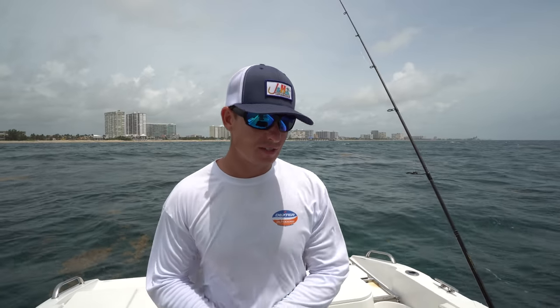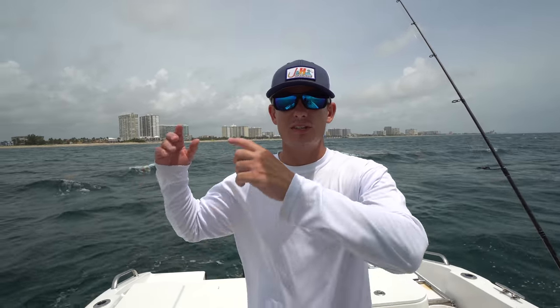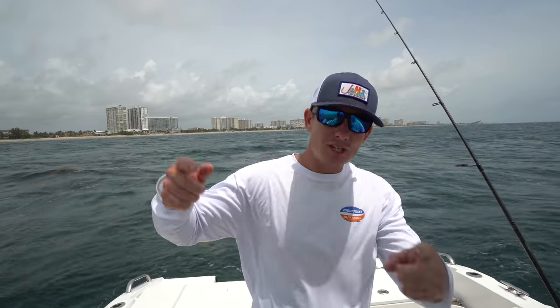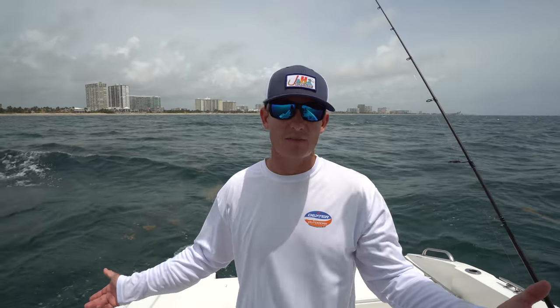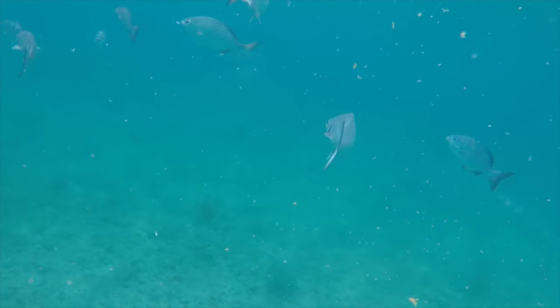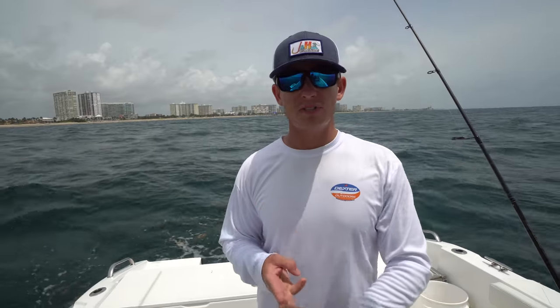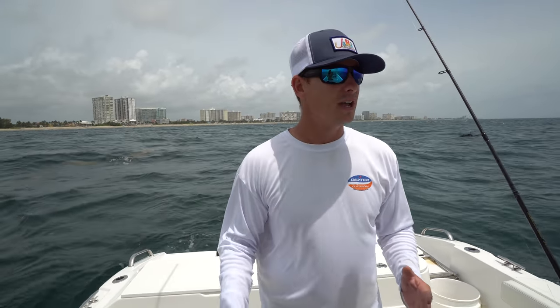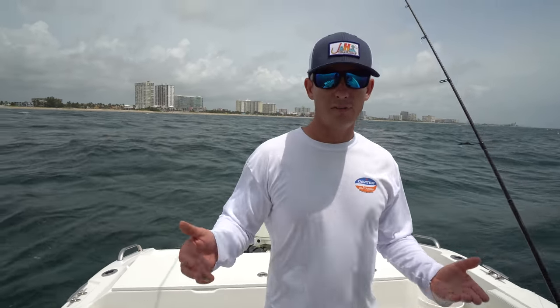What's going on guys, Victor here and today we are continuing the trash fish taste test series. Whenever I call a fish a trash fish, I'm not doing it because I honestly think it's a trash fish — my whole mission and goal with these videos is to turn heads and change people's minds who think trash fish are trash fish, into realizing that all fish have a place on the dinner table.